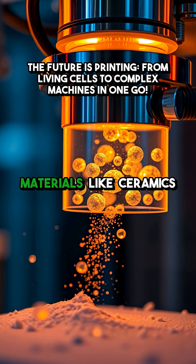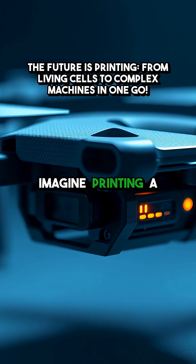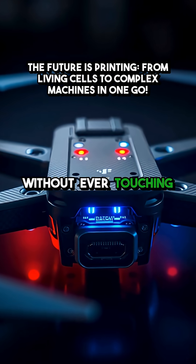They even use materials like ceramics for heat resistance or, get this, living cells for bioprinting tissues. Imagine printing a prototype for a drone with flexible propellers, a carbon fiber frame, and embedded electronics, all without ever touching a screwdriver.